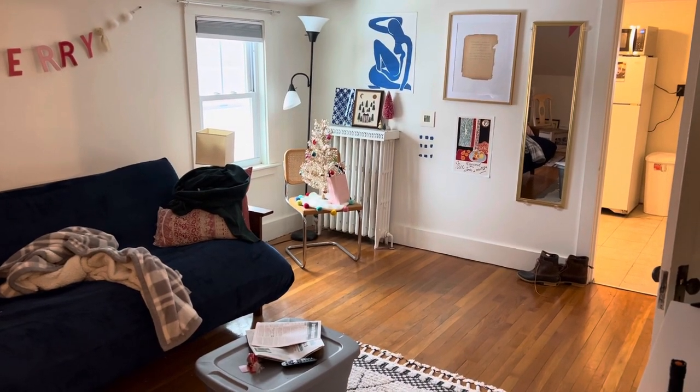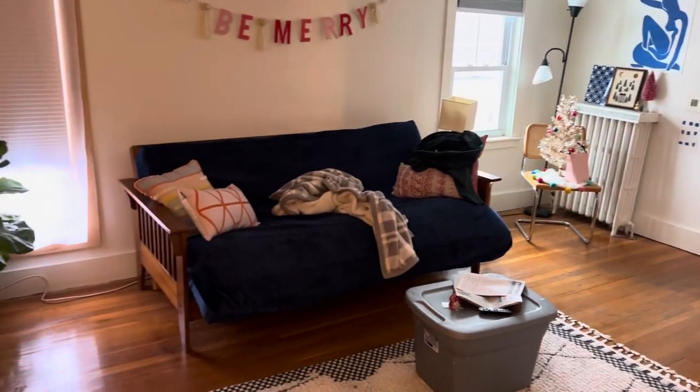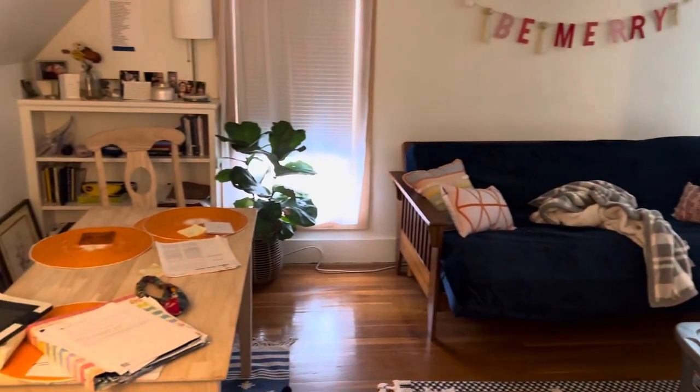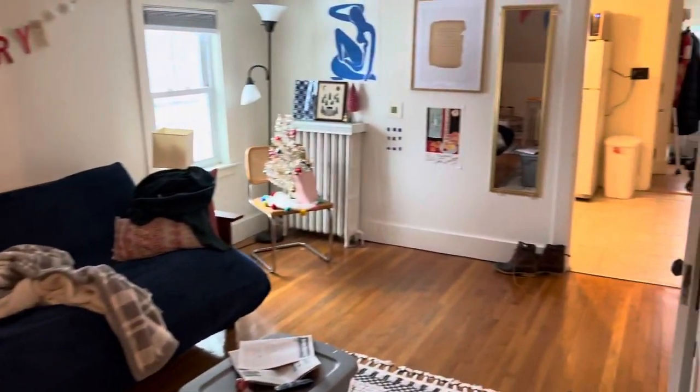We are at 84 College Avenue, Apartment C in Orono. A one-bedroom apartment on the third floor of a three-unit building. There's a two-unit on the second floor and a three-bedroom on the first floor.